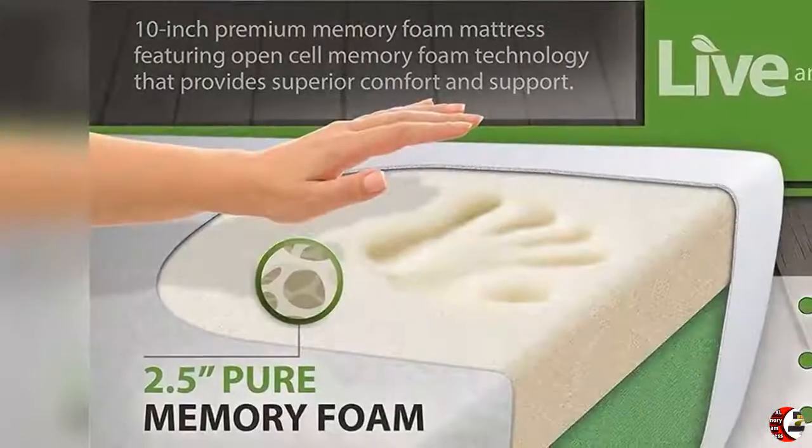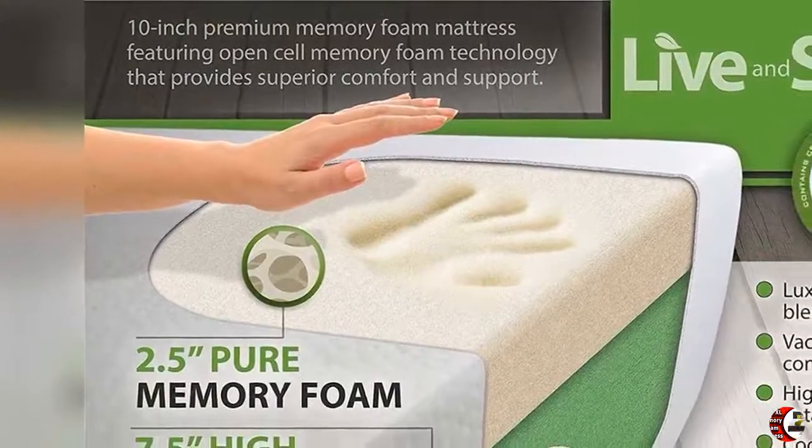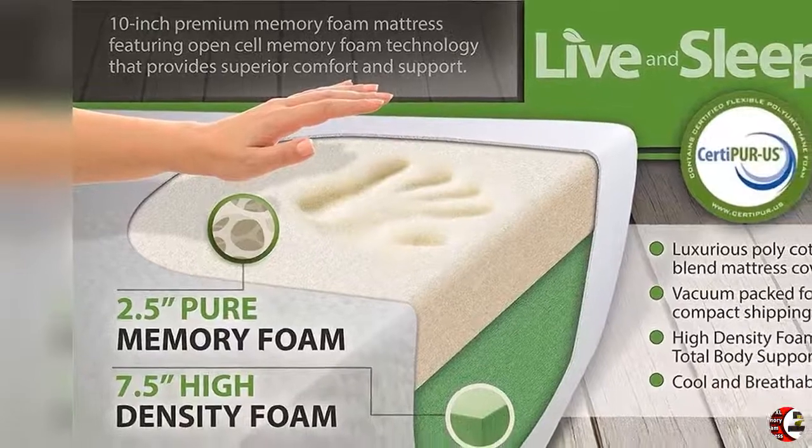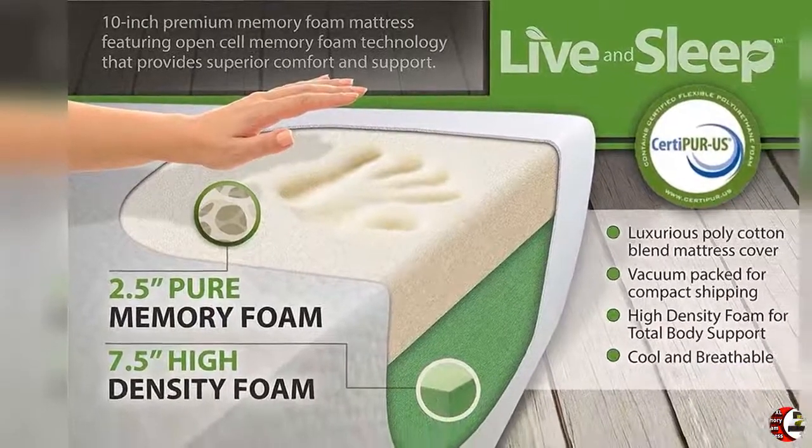Feature 2: Cooler Innovation — breathable, plush, and better quality, not cheap and expensive foam. Optimum comfort to relax and cool your body. Deep rest for a long day ahead. No coils or latex used. Use a bedding pad or protector on the mattress.